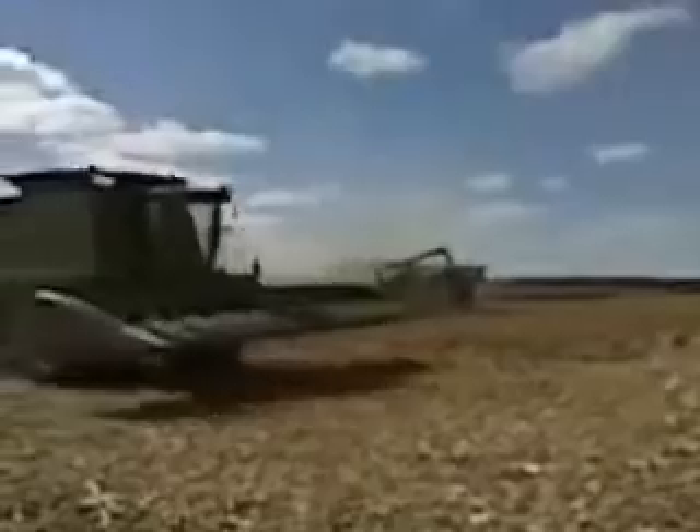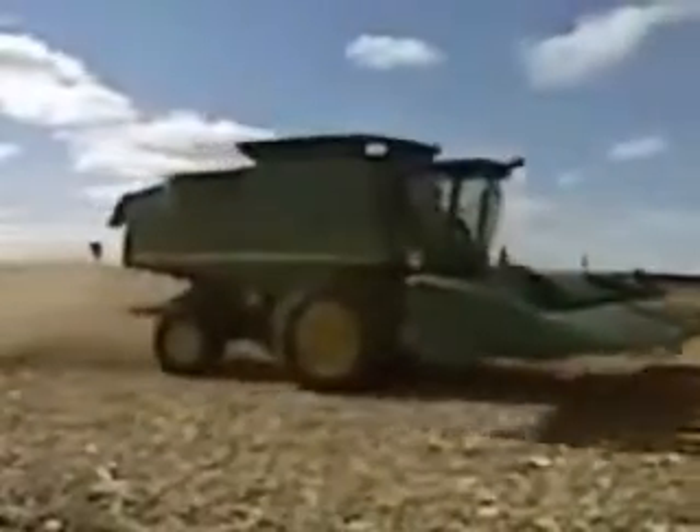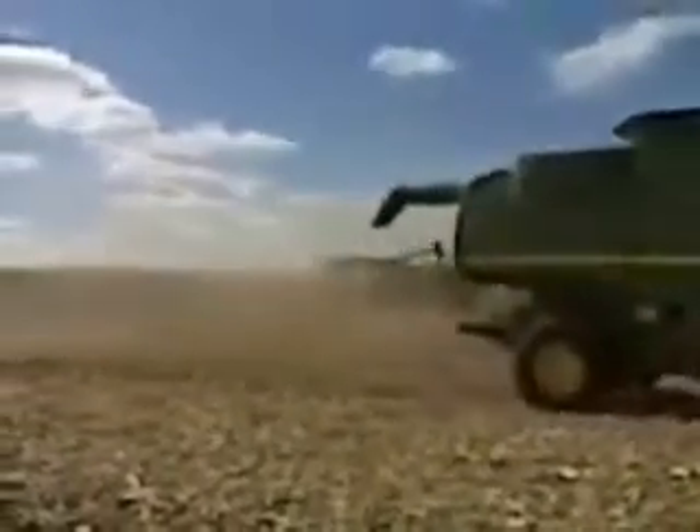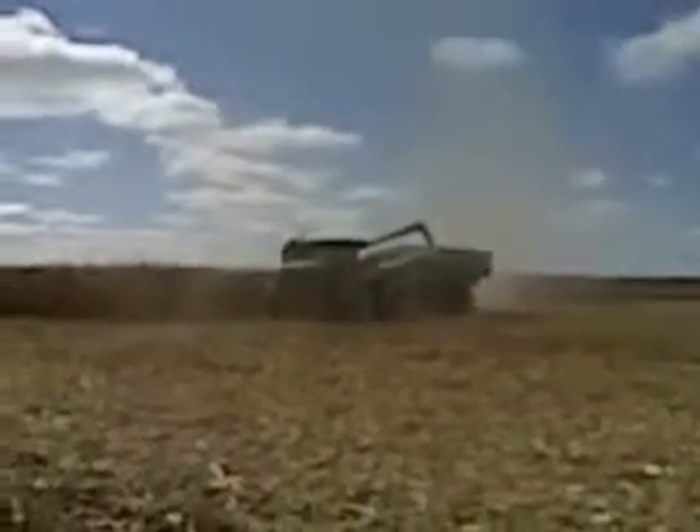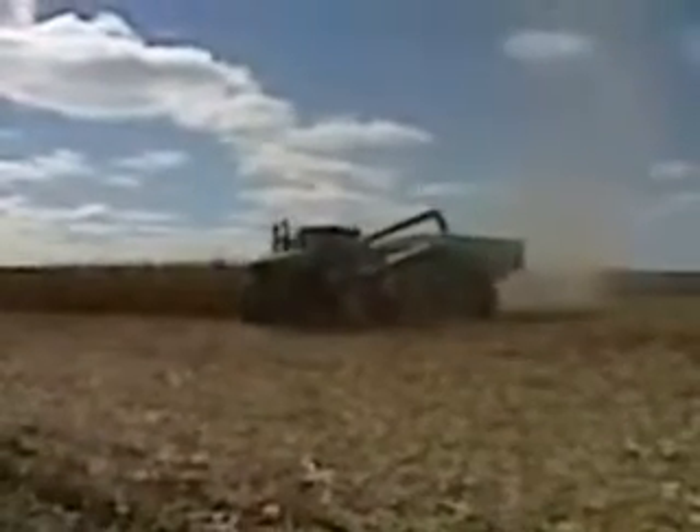As you'll see, this second combine that's coming along, they don't quite get unloaded before the end of the field. And this grain cart will have to go catch that other combine.